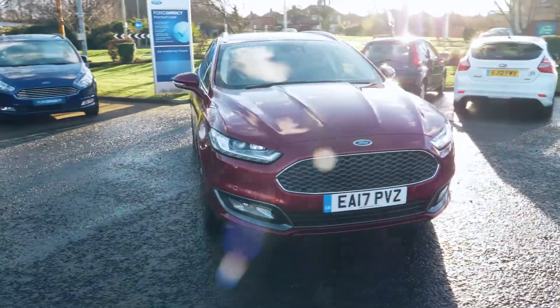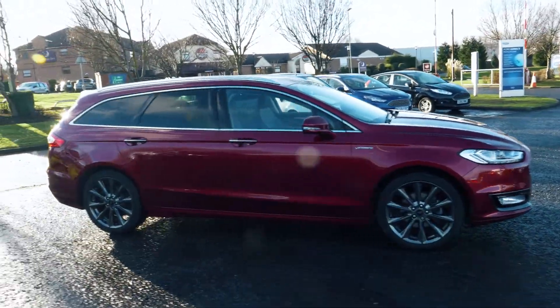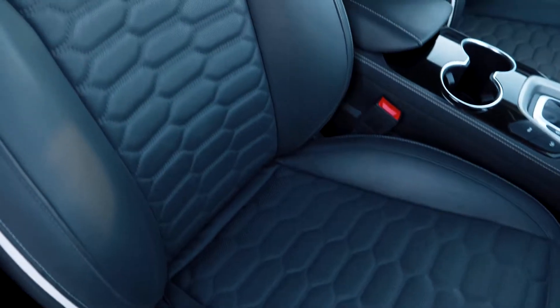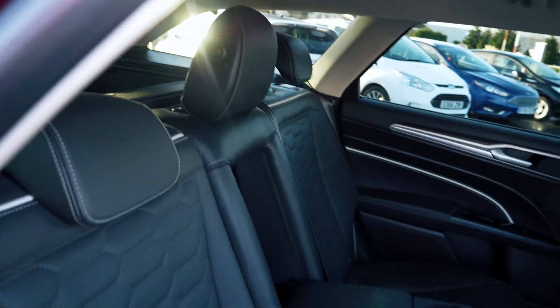This vehicle also has keyless entry, so you can walk straight up to your car and get in. It has a lovely looking interior and looks great with this full leather trim. It also has heated seats which are electronically controlled, so you can find your optimal seating position.